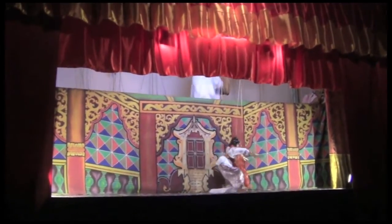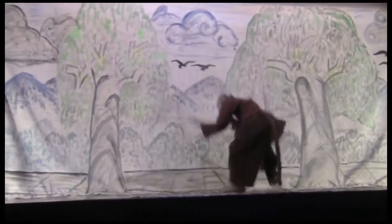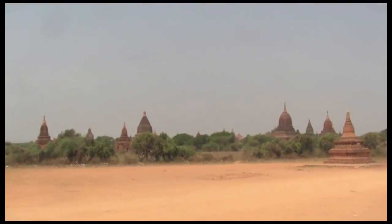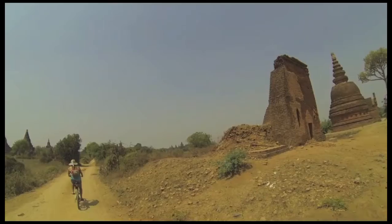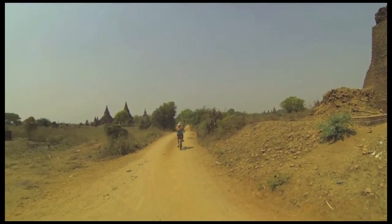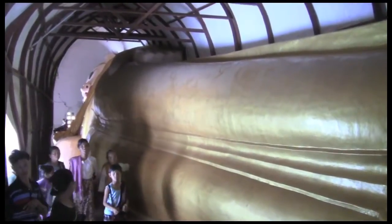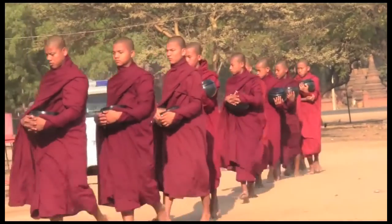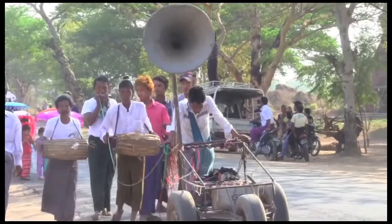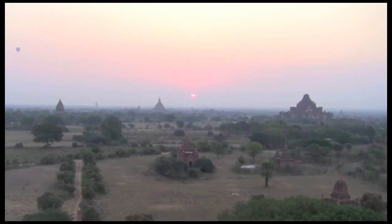In the evening, check out a traditional marionette show. From Inle Lake, head to Pagan. This ancient city was capital of the Kingdom of Pagan from the 9th to 13th centuries. Rent a bike and explore the area on two wheels. There's so much to see that it's worth it to stick around for a few days. You'll see plenty of monks and an elaborate procession for another Shinbue ceremony. Sunrise at Pagan is also a must.